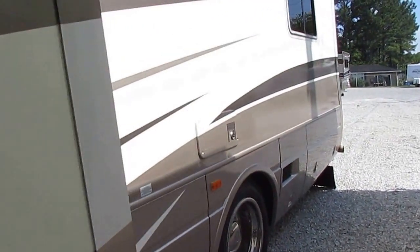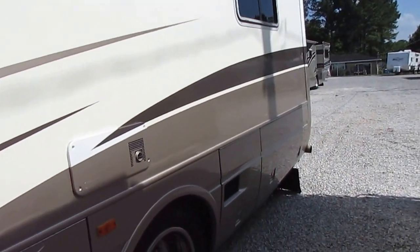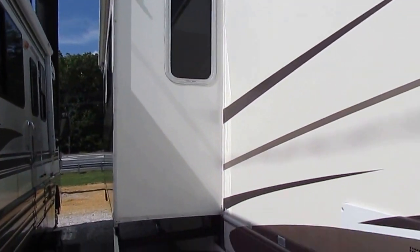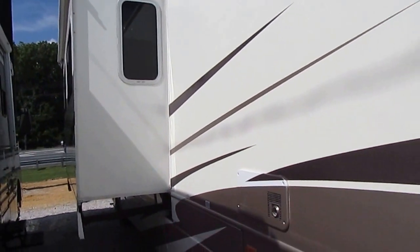If you went in 2002 to a National RV dealership and asked for their top of the line series — they make Dolphin, Islander, several other well notable brands — but if you asked for their top of the line, you would have got the Tradewinds. This is their best model, the 2002 Tradewinds.